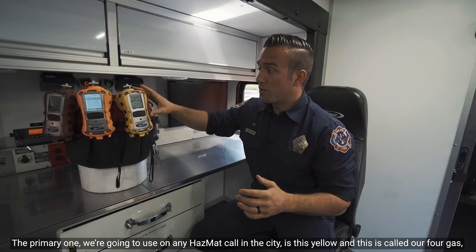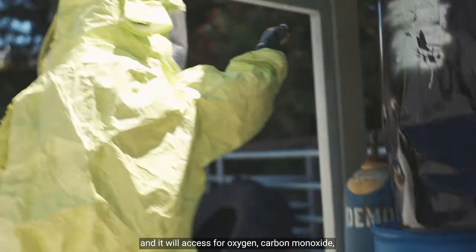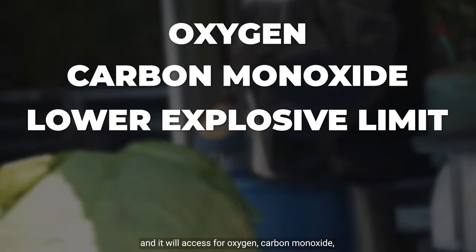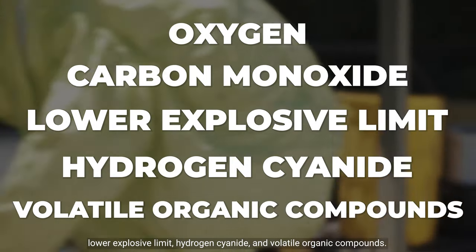The primary one we're going to use on any hazmat call in the city is this yellow one, called our four-gas monitor. It will assess for oxygen, carbon monoxide, lower explosive limit, hydrogen cyanide, and volatile organic compounds.